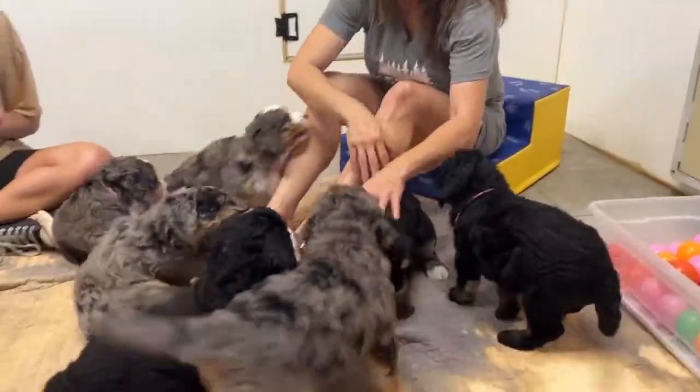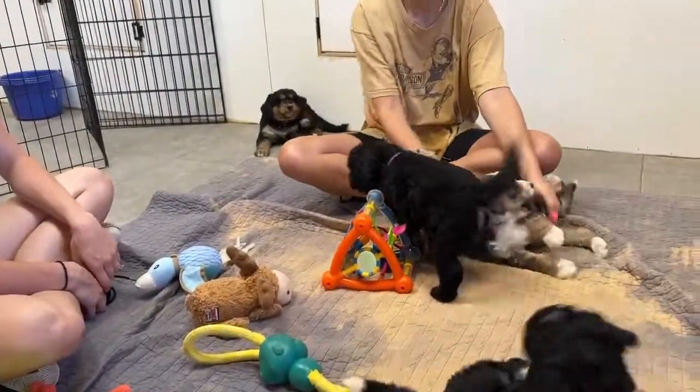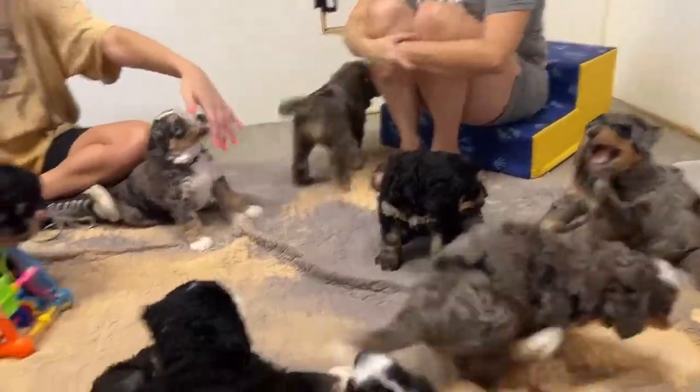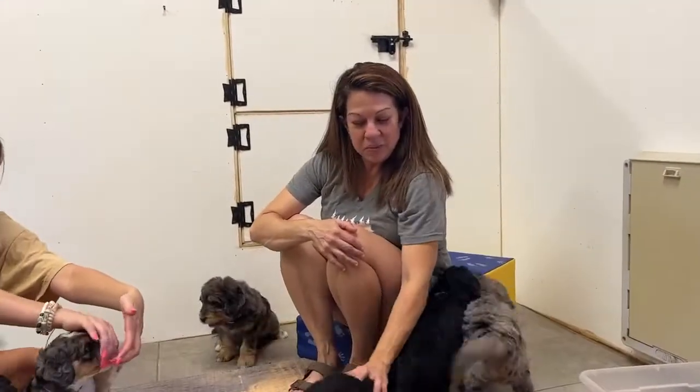So again, this is Jasmine's litter — they're six weeks old. Tomorrow they get their pictures and their videos. They don't like the collars; they're all trying to scratch off the little collars. Stay tuned, and we'll have their pictures and videos up for you guys next week. Thank you, bye!